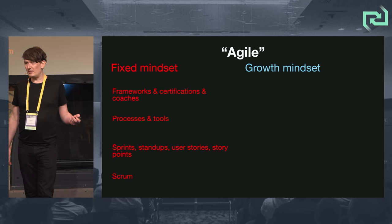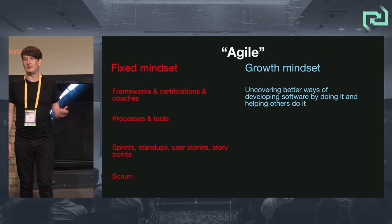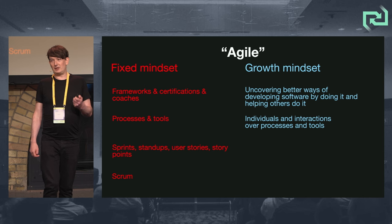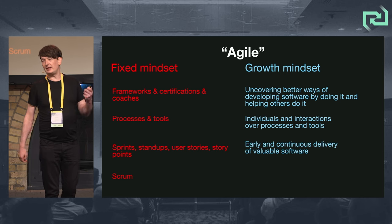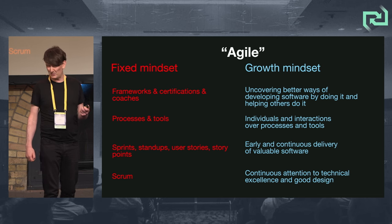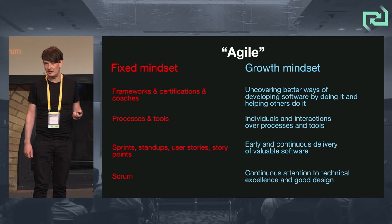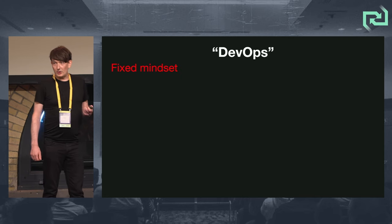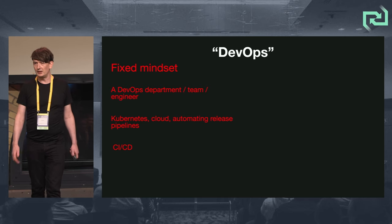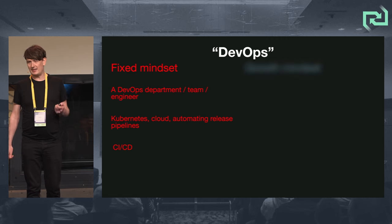As you guys know who've read the manifesto, it's about uncovering better ways of developing software by doing it and helping others do it. It's about individuals and interactions over processes and tools, and early and continuous delivery of valuable software. Value is still super important, and continuous attention to technical excellence and good design. DevOps as well — but DevOps has shrunk into this tiny thing. There's a DevOps department, and DevOps is about Kubernetes or CI/CD.